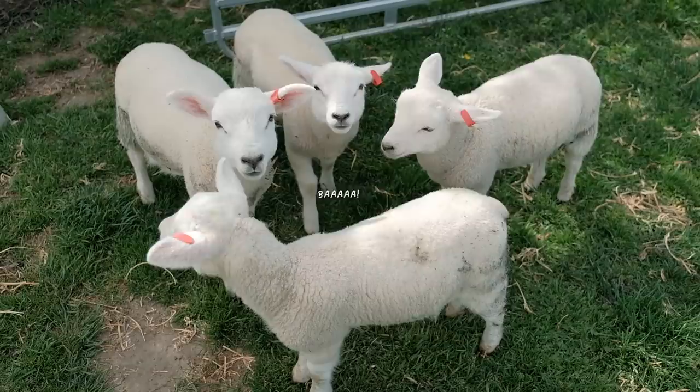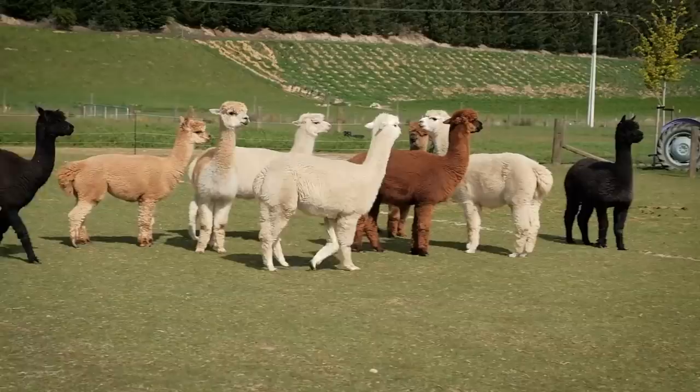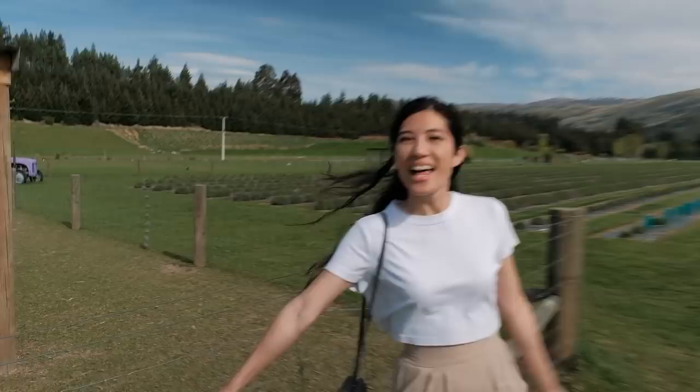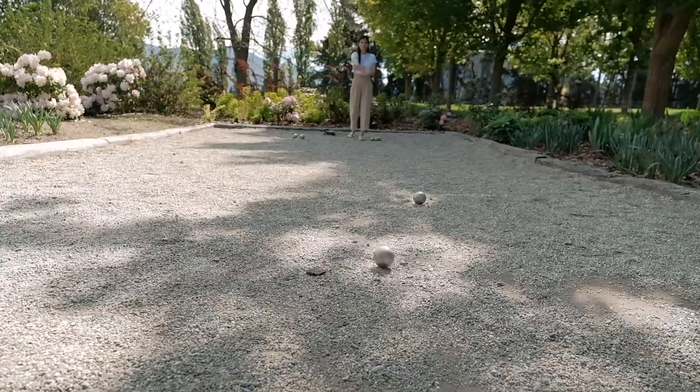We've arrived at a section with alpacas! Hello, welcome! We finally get to see the alpacas up close — we didn't get to at the Waikato cherry tree festival. Look at them, they're so cute and goofy! They also have highland cows, sheep, ponies — all of that. It's a pretty huge area, and you can imagine come December, once everything is actually in bloom, it would look gorgeous.